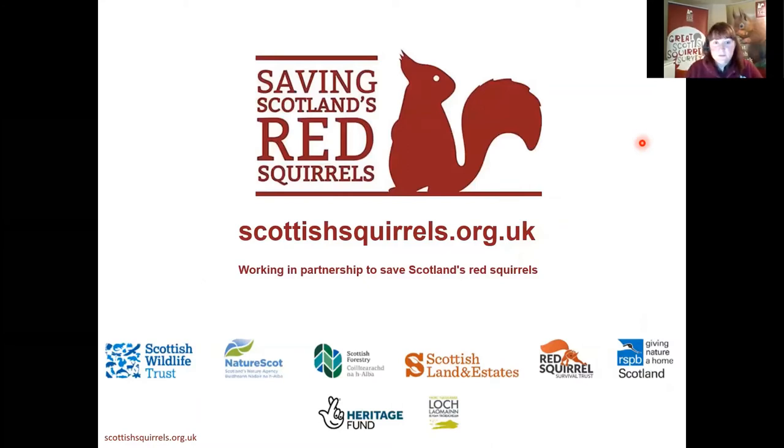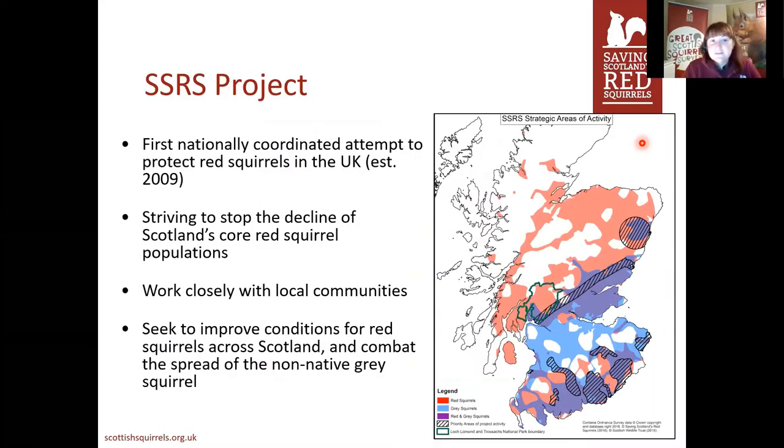Myself and Kayleigh work for Saving Scotland's Red Squirrels. It's a partnership project led by the Scottish Wildlife Trust. The other partners are NatureScot, Scottish Forestry, Scottish Land and Estates, the Red Squirrels Survival Trust, and RSPB Scotland. We're also funded by the National Lottery Heritage Fund for five years up until March 2022, and in this region I'm also supported by the Loch Lomond and Trossachs National Park. The project was first put together in 2009 with the idea of a nationally coordinated attempt to protect red squirrels.